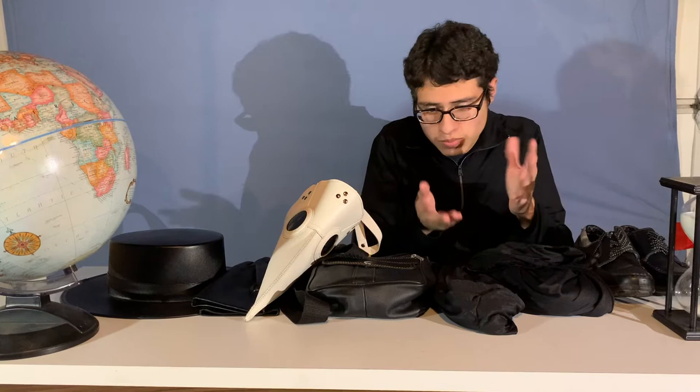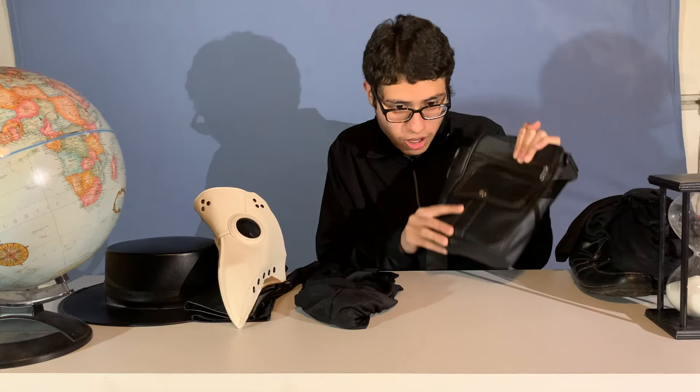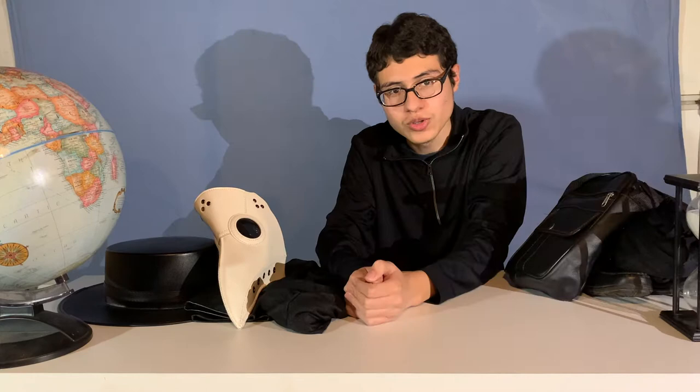Plague doctors — both medieval and post-medieval — did carry bags with all their treatments. But obviously, when it comes to the first wave of the Black Death, no government, no religious institution, and certainly no doctor had any idea what to do when people got infected. You can summarize this fear of the unknown just by looking at what Jean de Venette wrote, where he literally said: 'So many people died that all believed it was the end of the world.'